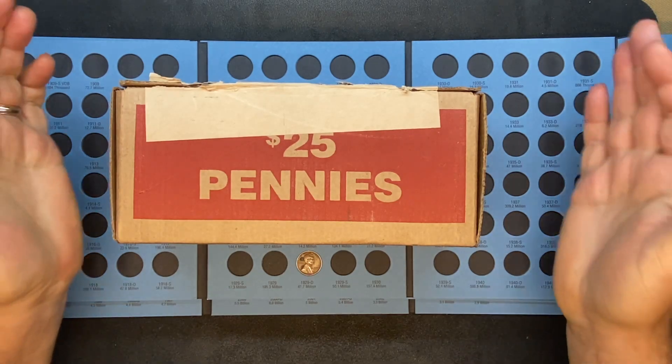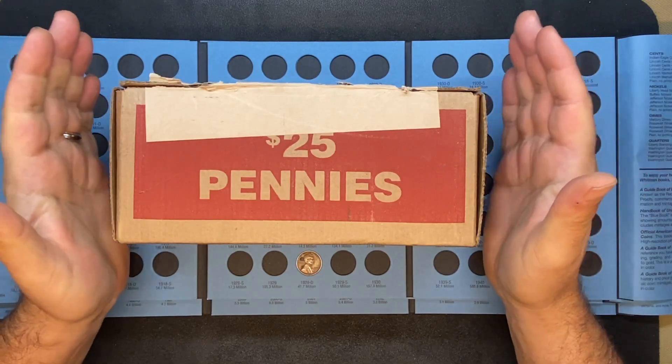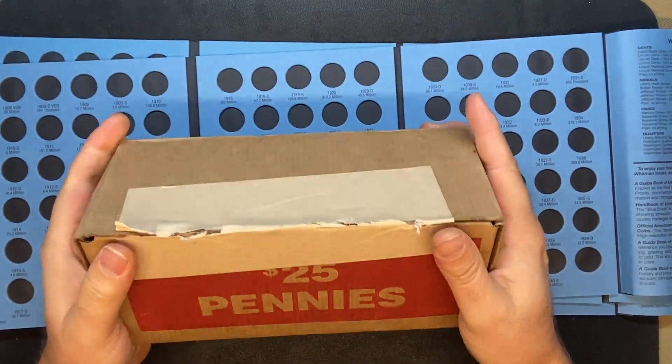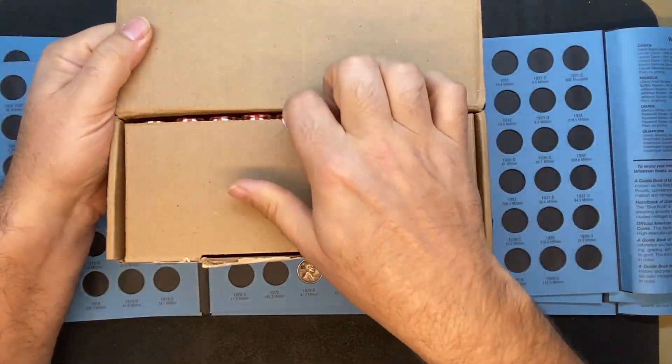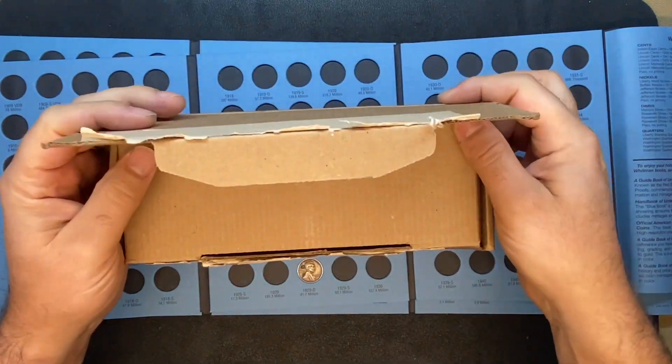What's up, YouTube? Georgia's Silver Hunter back with a $25 bank-wrapped penny hunt. As you can see underneath my box — well, actually before we get to that — I have, as usual, already opened the box. I've already checked. We do have a circulated box to get through today, so that's always exciting.